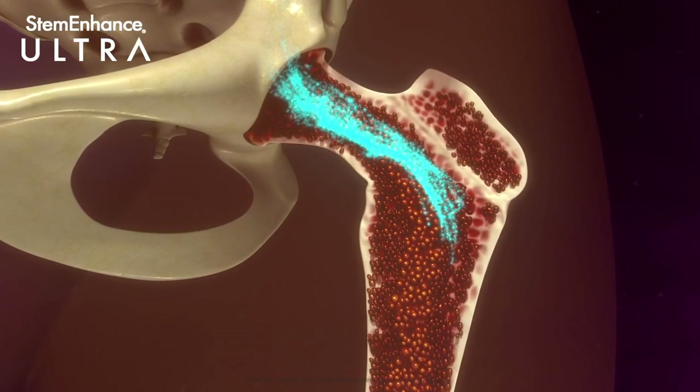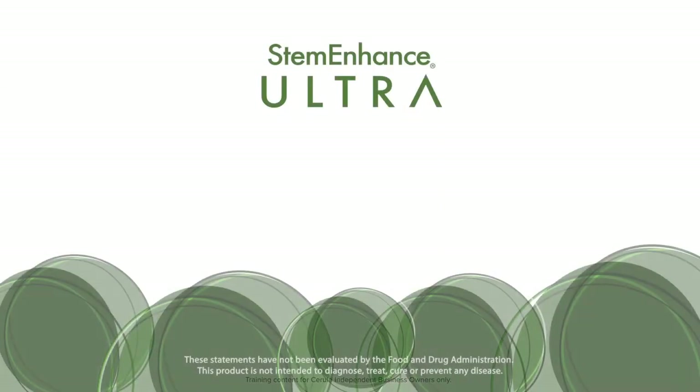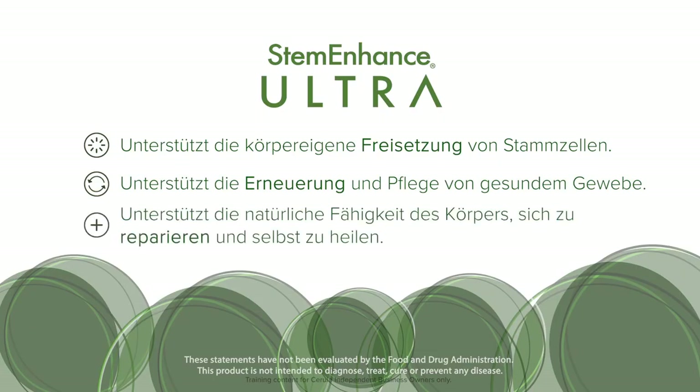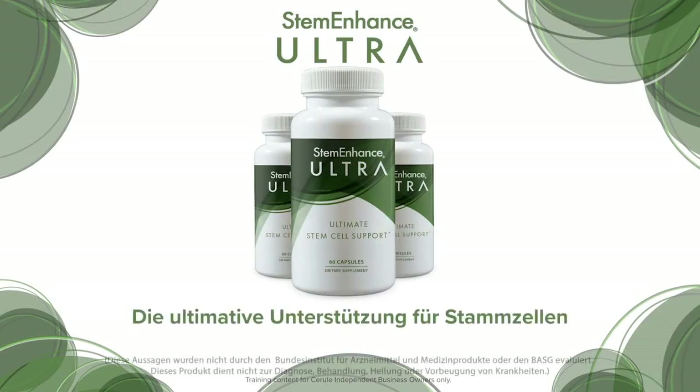Stem Enhance Ultra supports the body's natural release of stem cells, supports healthy tissue renewal and maintenance, and supports the body's natural ability to repair and self-renew. Stem Enhance Ultra — the ultimate stem cell support.